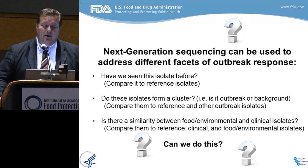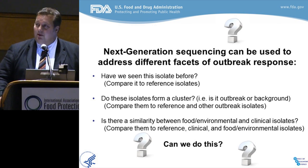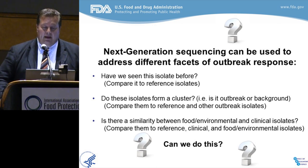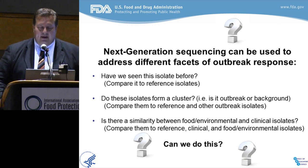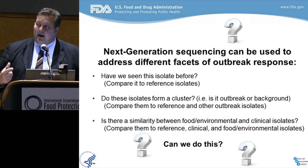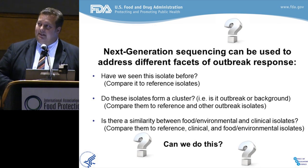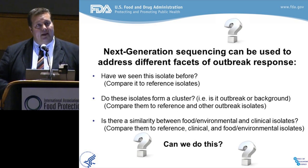Next generation sequencing, we now know, answers three very important questions about contamination events. It tells us if we've seen an isolate before, which is very important. It tells us if these isolates form a cluster — if they're part of an outbreak, or are they sporadic or part of the background. And then we can easily link similarities between food and environmental collections that our inspectors get in the field, and the clinical isolates collected by the states and brought to the CDC for comparison to look at source and attribution.